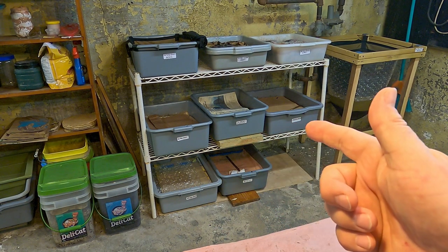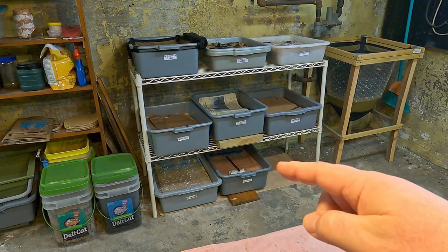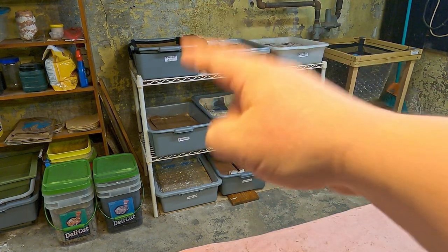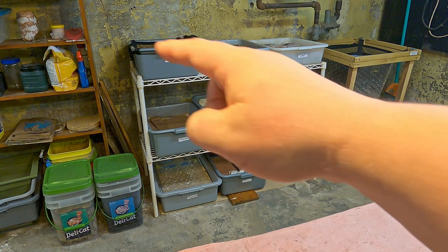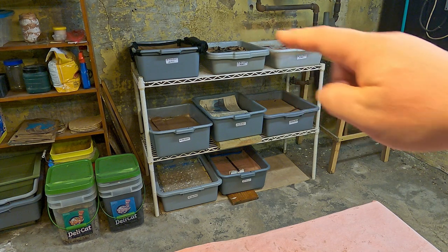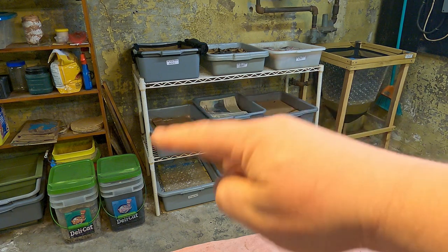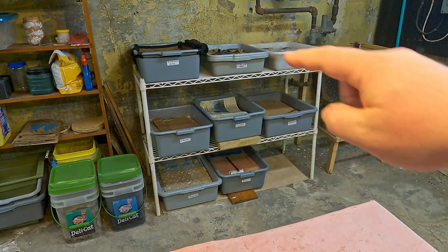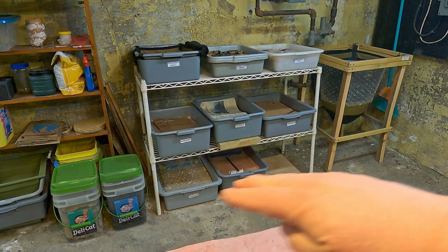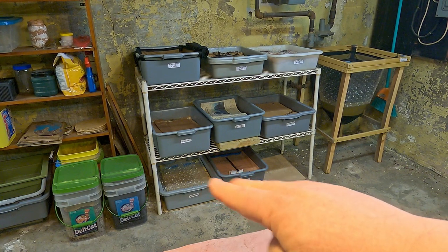Hi everyone and welcome. I'm down here in my wormery and I'm preparing to feed my two youngest bins. If you've been to my channel before, you know that my oldest bin is always top left, reading across from left to right on the top row. I use a kind of squiggly backwards S pattern, so the youngest stuff is always down here to the right — and today it's these two youngest systems that I'm planning to feed.